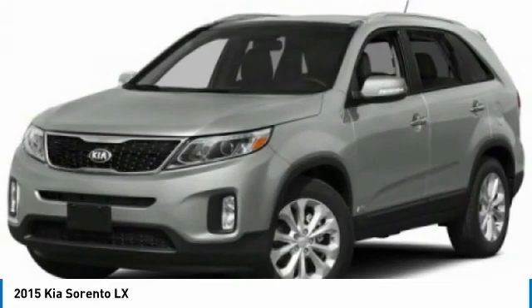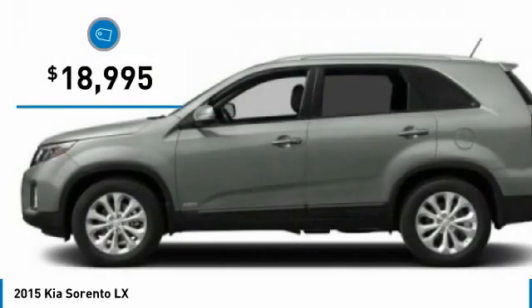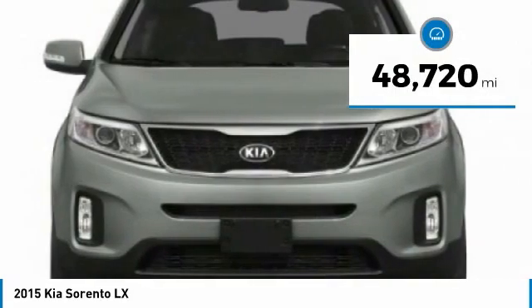Take one look at its stylish, sleek design and you'll want to cross over to a Sorento. It is priced below $20,000 and this vehicle has less than 50,000 miles.